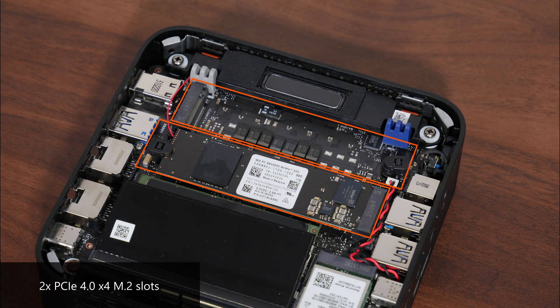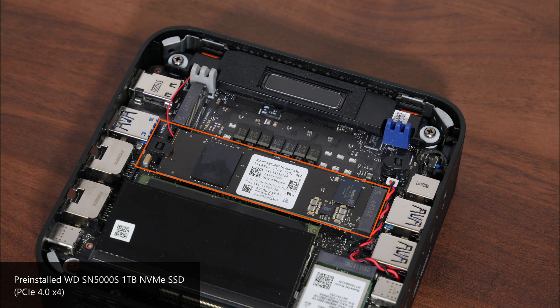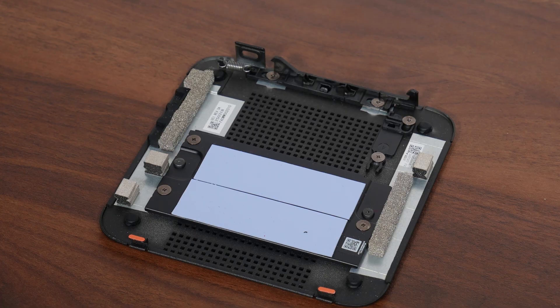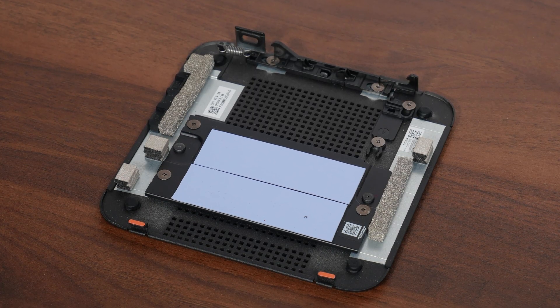Beneath the RAM slots, we can see the two PCIe 4.0 x4 M.2 slots. One is populated by the pre-installed WD SN5000S 1TB NVMe SSD. According to WD's spec sheet, the SN5000 has read speeds of up to 6000MB/s, write speeds of up to 5400MB/s, and utilizes QLC NAND flash. The other PCIe 4.0 x4 M.2 slot is empty and available for a second drive. Notably, there are two thermal pads for the M.2 slots on the lid of the PN54.